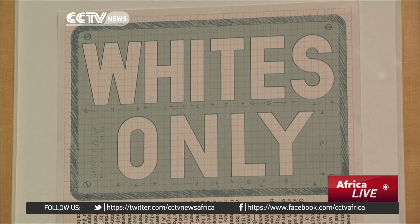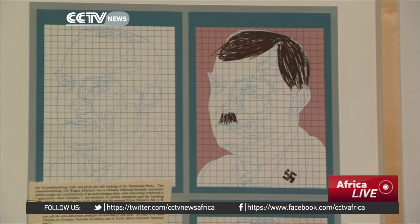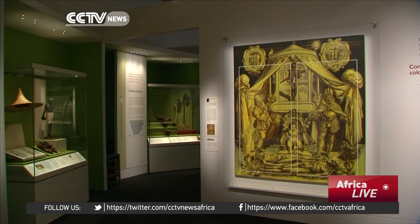The earliest exhibit in the exhibition is the three-million-year-old Makapanskat pebble. There is also a rock art panel between 1,000 to 3,000 years old, as well as contemporary artworks from 2013. Other notable exhibits include anti-apartheid memorabilia, a photography section featuring former President Nelson Mandela, and numerous other artefacts, many of which are thought to be thousands of years old.